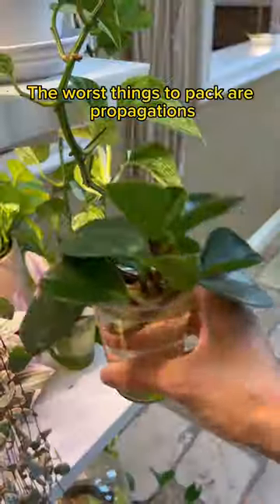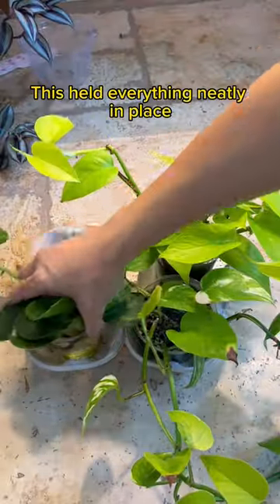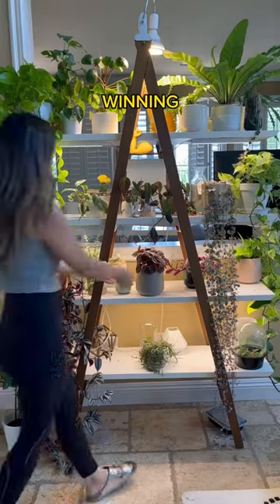The worst things to pack are propagations because these are just sitting in water. But my friend had a genius idea to use coffee cup holders. It held everything neatly in place and I just stuck them back in the bag. Five minutes later and I only have 94 plants left to go. Winning!